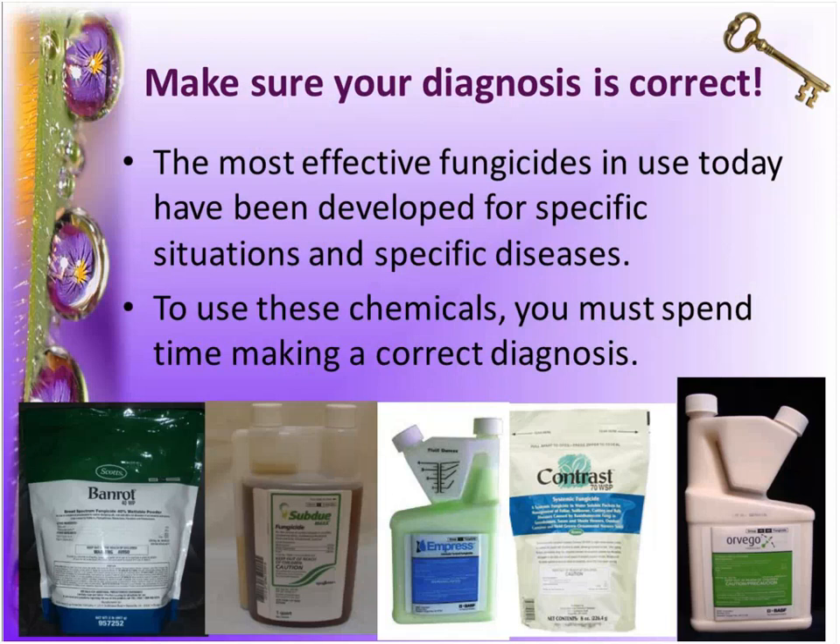One of the reasons it's so important to get the diagnosis correct is in order to use the right fungicides. A lot of cultural management is the same — making sure you're not overwatering, making sure things are properly spaced. But if you want optimal management and to really reduce losses, knowing what pathogen you have is essential. Today, a lot of the best fungicides are very, very specific. In the past, we had things like Banrot that worked on a broad spectrum, but over time new chemistries like Empress, Subdue, or Contrast have developed — each working very well in certain instances and not at all in others.